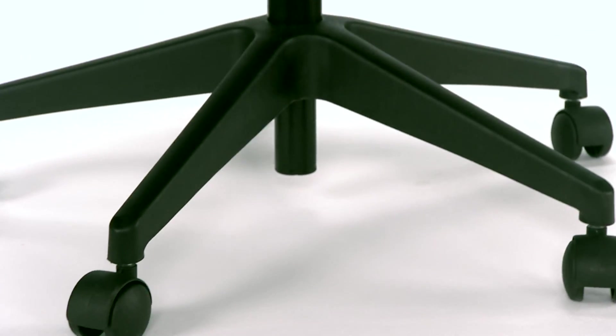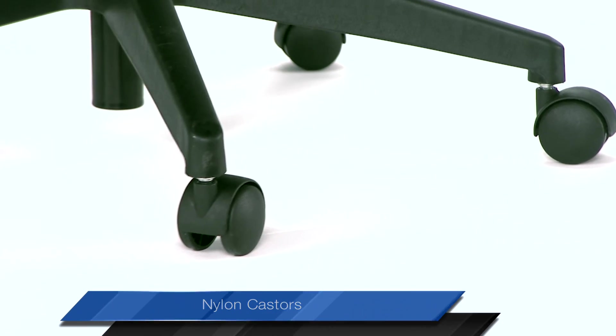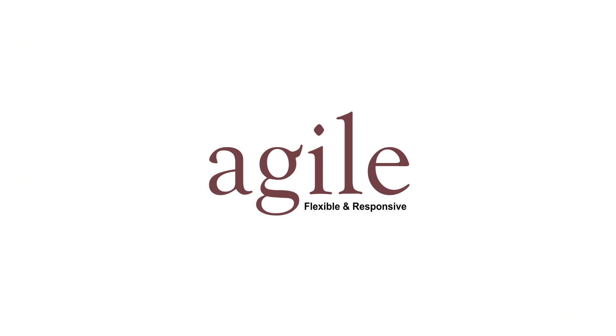The glass-filled nylon pedestal provides strength and durability, even as the nylon casters ensure smooth rolling on both hard and soft floor surfaces. Agile — when your work demands flexibility and responsiveness.